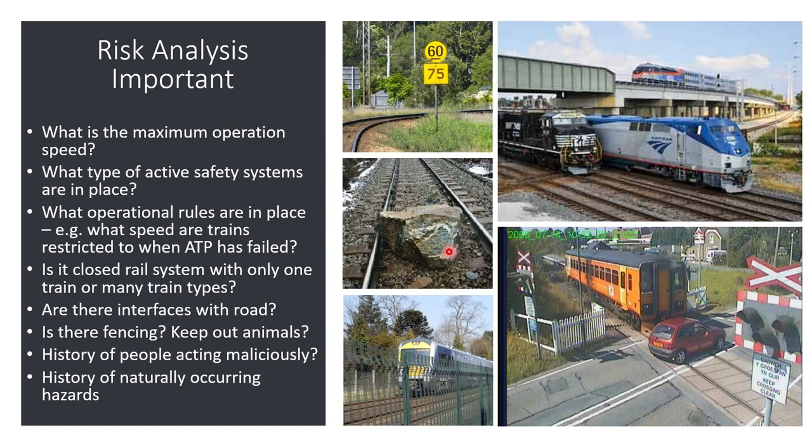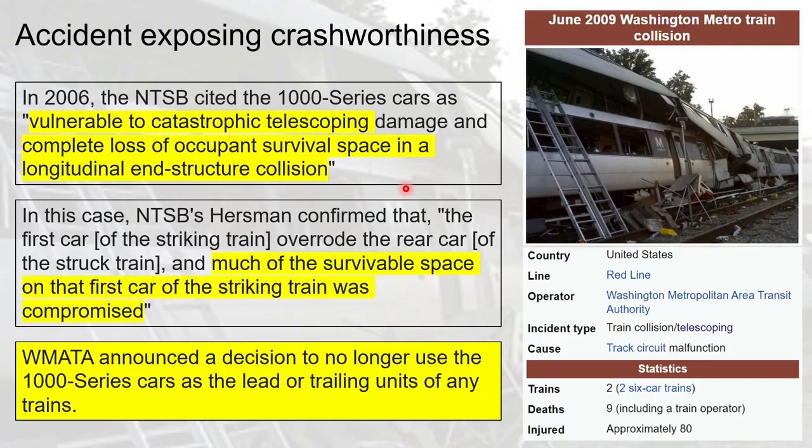Finally, a real accident illustrating crashworthiness: in 2009 in Washington, a collision occurred on a system where the NTSB had cited in 2007 that the trains were vulnerable to telescoping, overriding, and complete loss of occupant survival space in an end-structure collision. Despite the recommendation, the trains kept running. The accident confirmed that much of the survival space of the striking train was compromised, resulting in 80 injuries and nine deaths. As a result, WMATA immediately decided to no longer use the 1000-series cars as lead or trailing units. Thanks for watching!